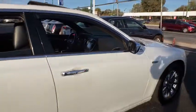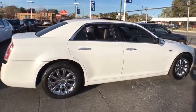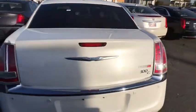Traction control, navigation system, remote engine start, stability control, steering wheel audio control, anti-lock braking system, power passenger seats, keyless entry, backup camera, Bluetooth.